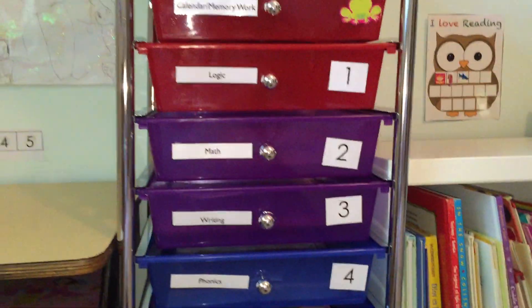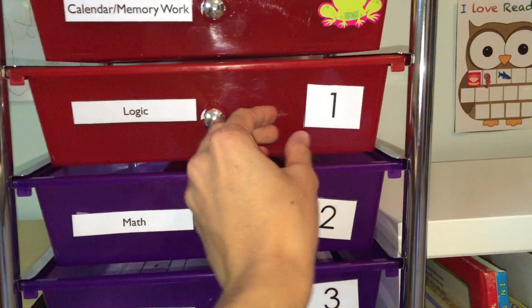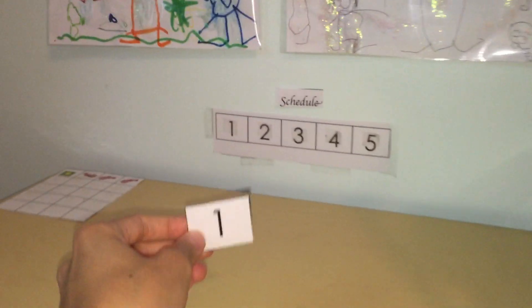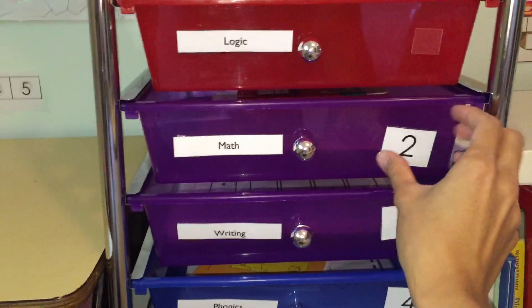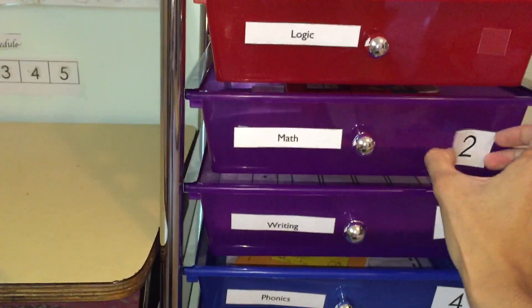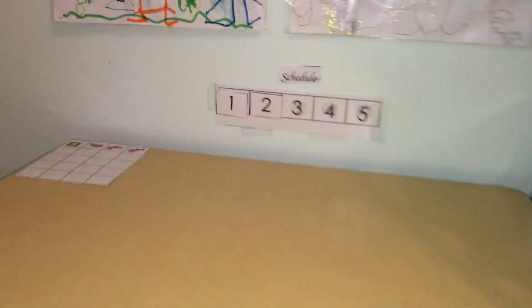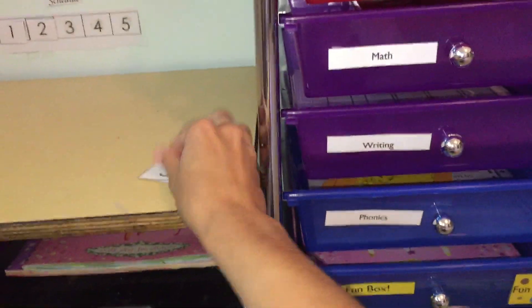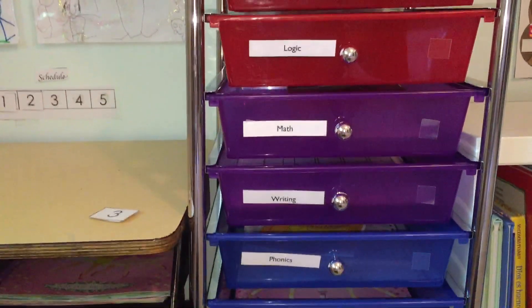When she finishes things, she takes the number off — that means she's done — and she puts it on her schedule strip. So number 1 means she's done with that box, number 2 means she's done with the next one. When she was done with math she took off the little sticker and put it on the schedule strip. She goes on doing that through calendar, memory work, logic, math, writing, and phonics — that's what she mainly does throughout the day.